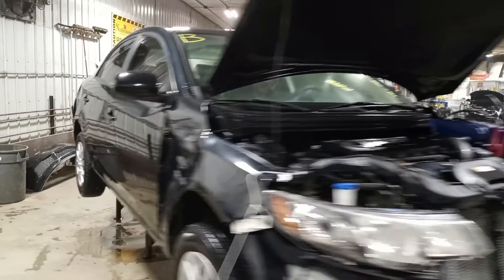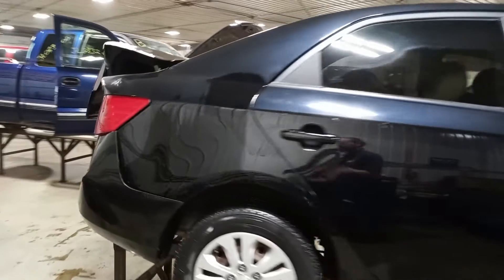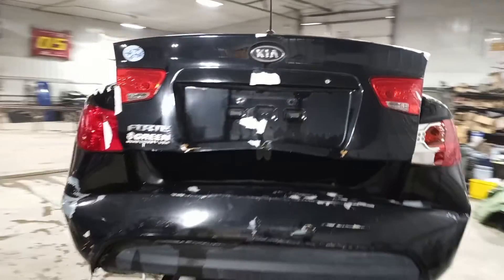Damage to the front. Does run and drive. Also has some light damage to the rear — bumper, tailgate, and lights are damaged.